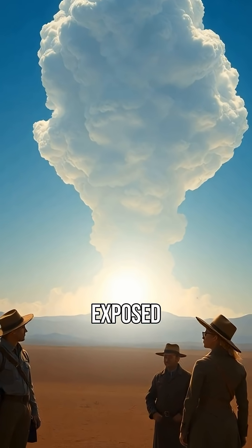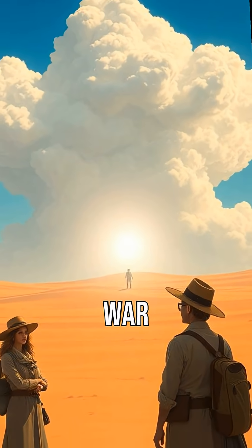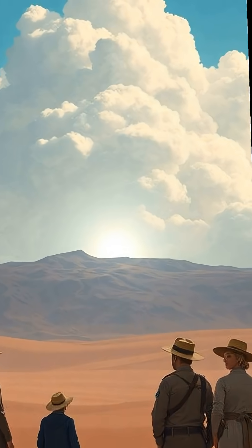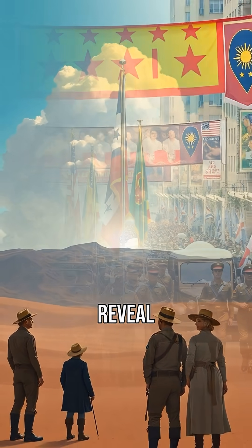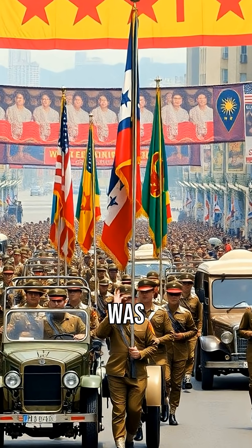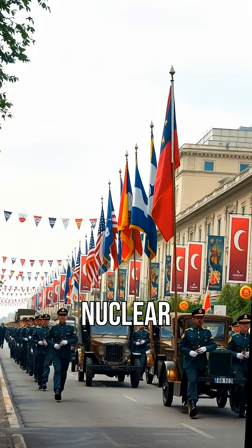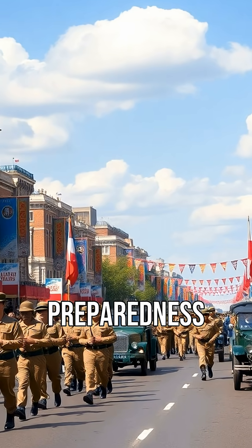Did you know soldiers were exposed to nuclear blasts during the Cold War? These tests were supposed to measure survivability, but what did they really reveal? The Cold War era was marked by intense rivalry between superpowers, and nuclear tests became a way to demonstrate military strength and preparedness.